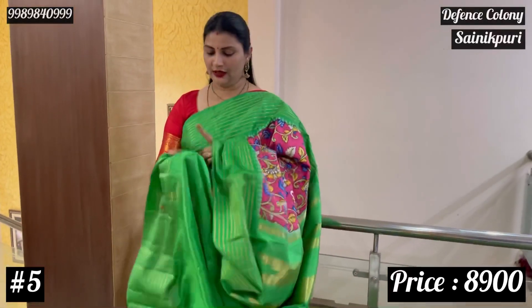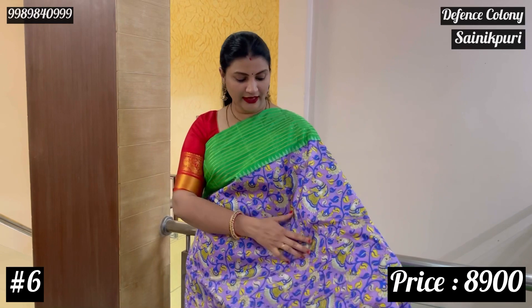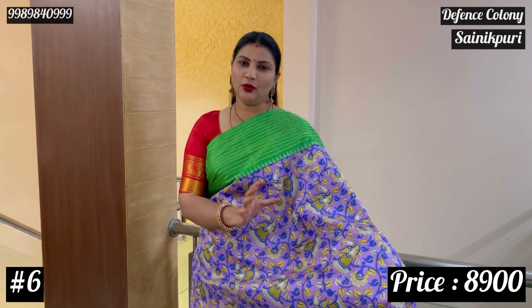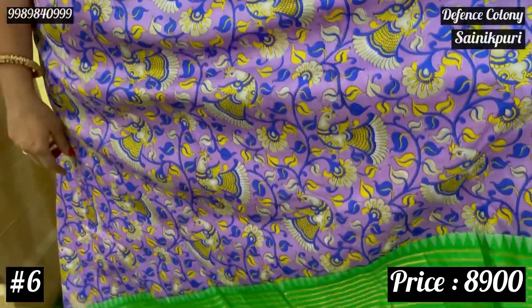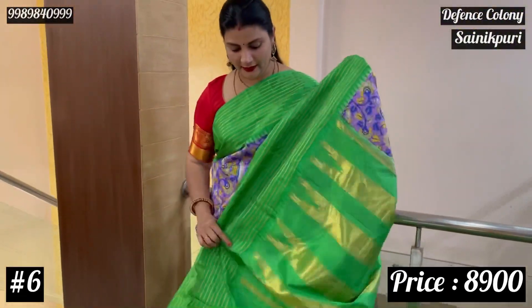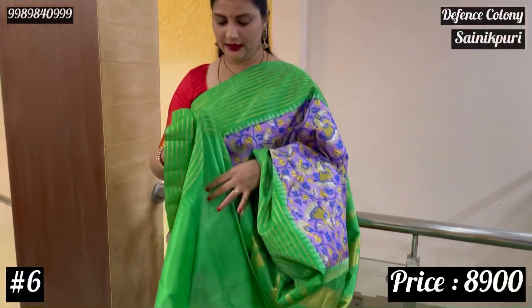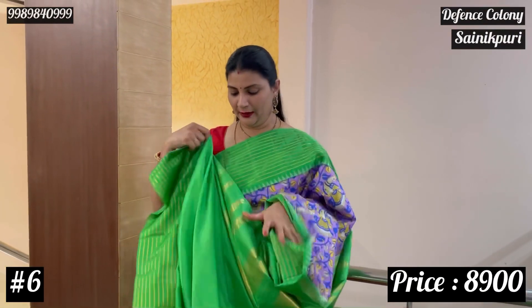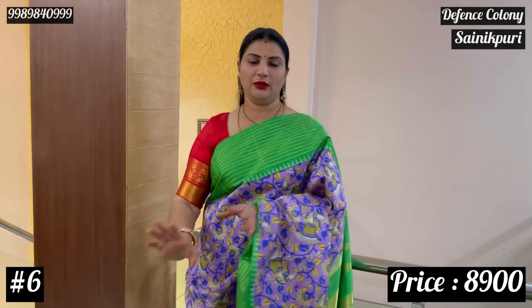The blouse also looks like this. So this combination is very good — the combination is lavender and blue. Lavender and blue are very rich because if you look at this it is completely different and it is a very good design variation. The blouse is green, and here is also ₹8,900 for this.